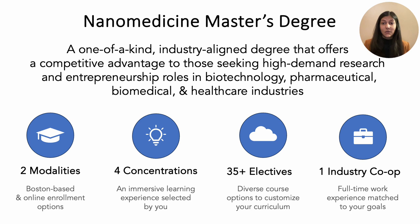You get to pick from four immersive concentrations, which include nanoformulation research, translation and commercialization, vaccine development, and an elective option that lets you pick from over 35 electives intersecting the fields of biotechnology, pharmaceutical sciences, chemical engineering, and more. As a master's student, you get the opportunity to complete a full-time industry co-op, and you get to customize your degree to align with your career.